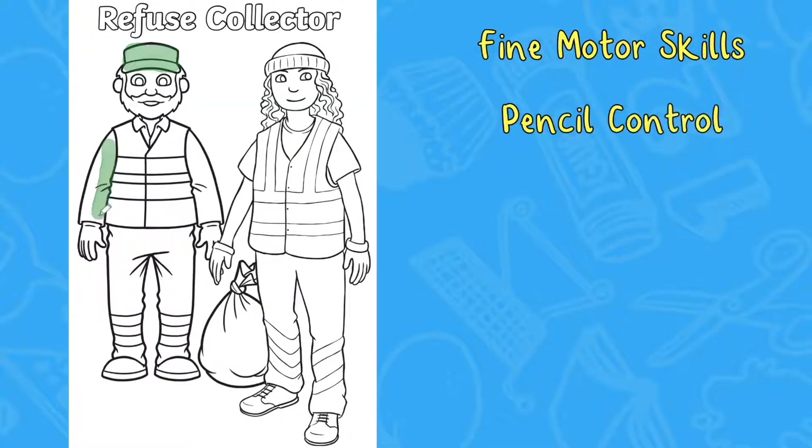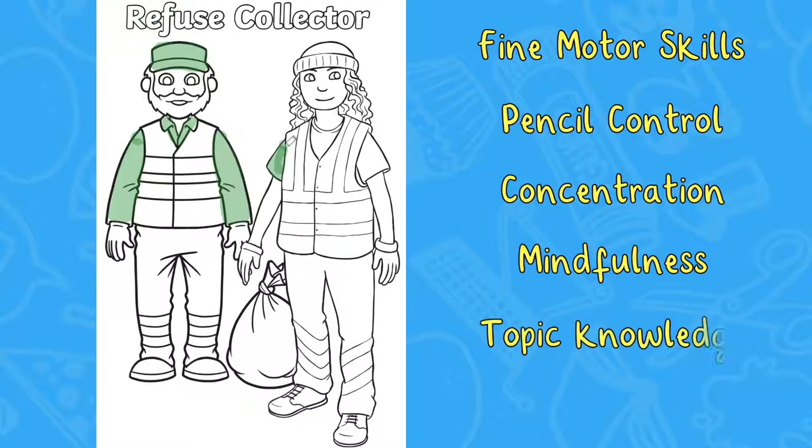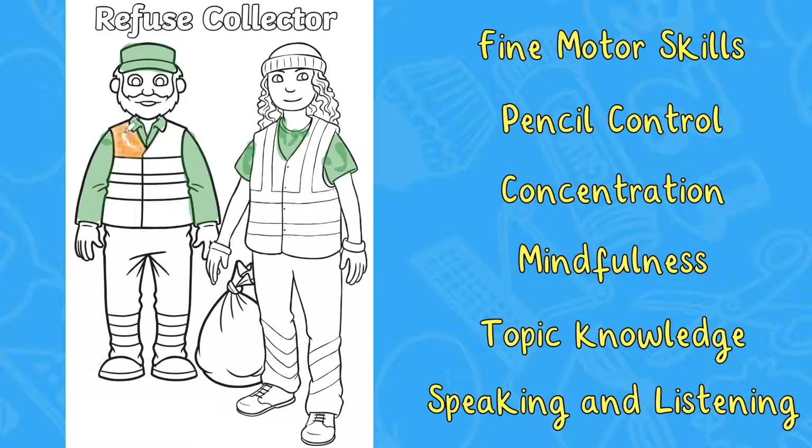The pack includes a wide range of colouring sheets with different people who help us. Not only is this a lovely, fun activity, but there are many benefits to colouring. For example, practicing fine motor skills, pencil control, developing concentration, practicing mindfulness, as well as an opportunity to develop topic knowledge and as a conversation prompt to build children's speaking and listening skills.